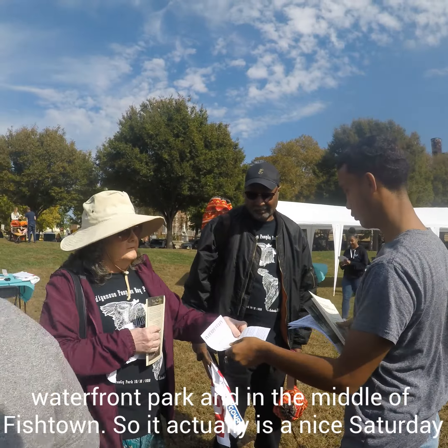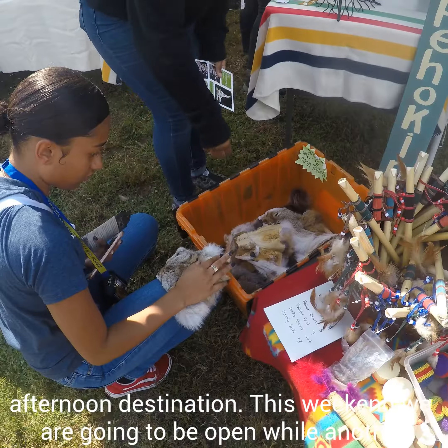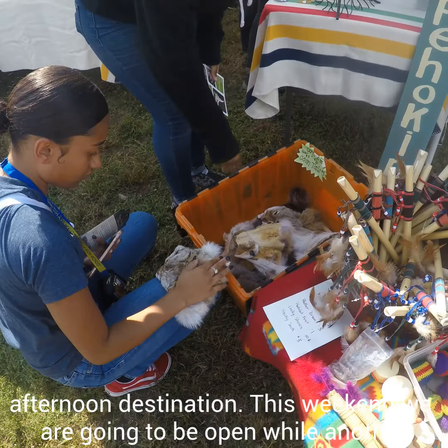So it actually is a nice Saturday afternoon destination. This weekend, we are going to be open while another group is hosting Indigenous Peoples Day in Penn Treaty Park. This is an event that takes place in different parts of the city, and this year we're lucky to have it happening right across the street.